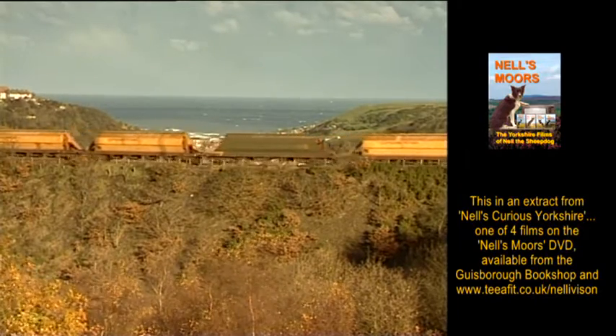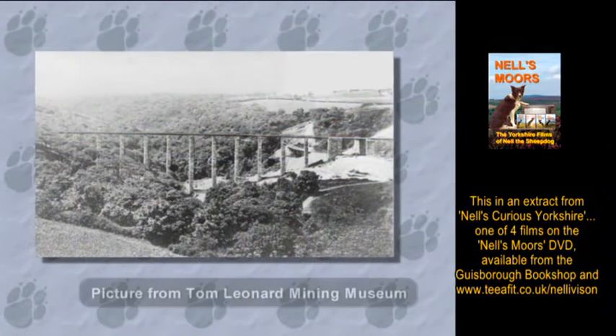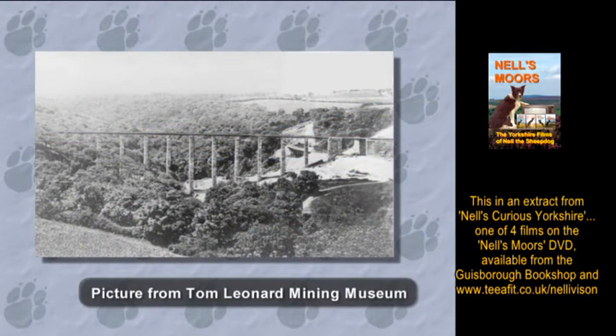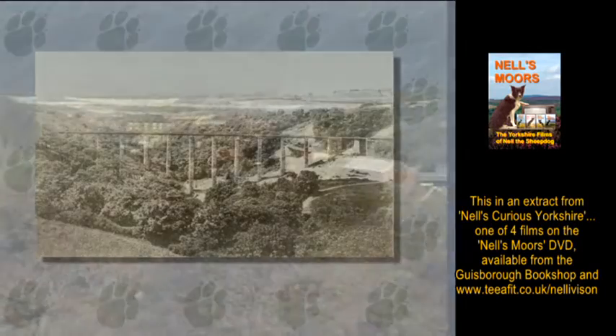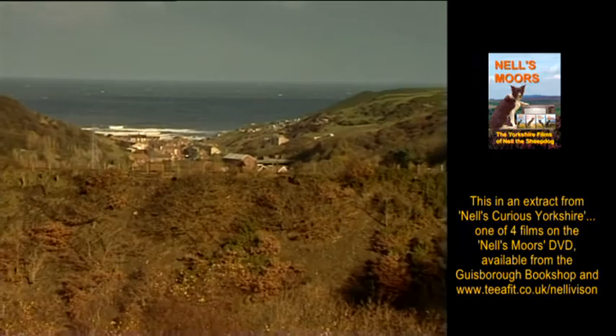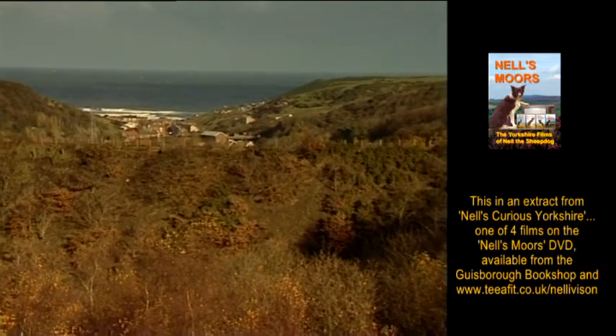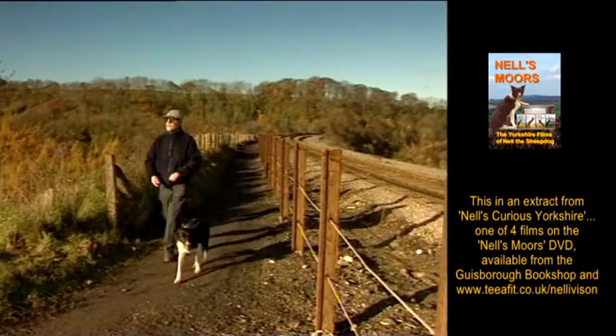But actually it's not solid, well not originally. Once this was a beautiful spindly viaduct built for the ironstone trains. After a few years it got a bit creaky and they were worried about how safe it was. The mines produced a lot of waste spoil, which they had a job to get rid of, so they tipped it over the side of the railway and gradually buried the old viaduct. It would still be under there somewhere.